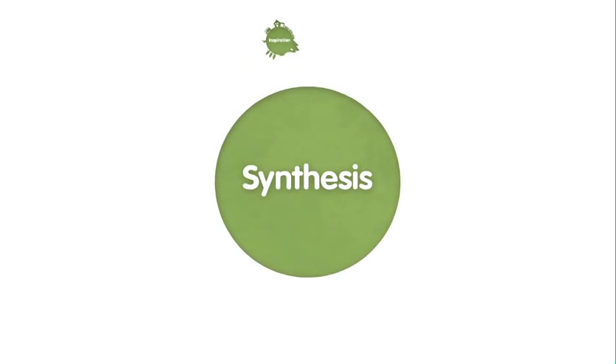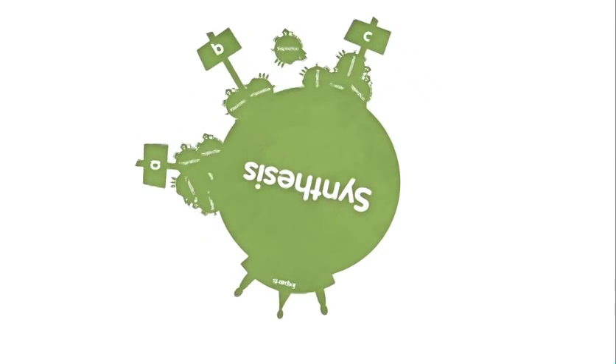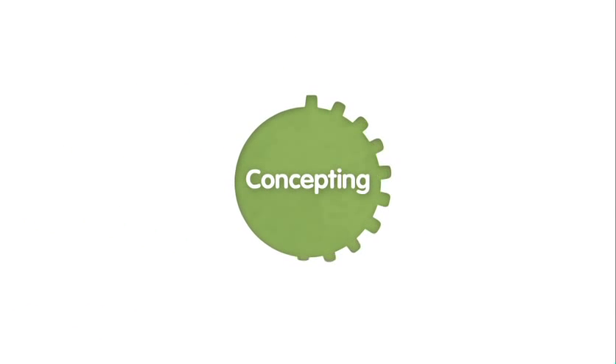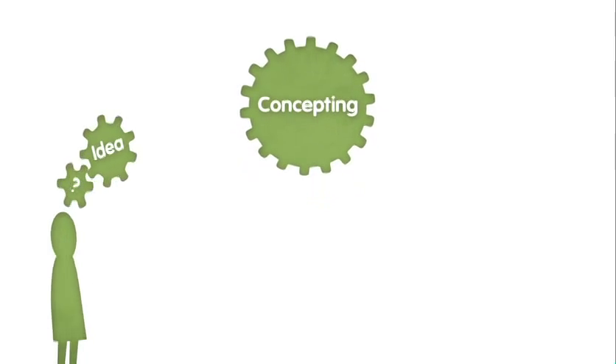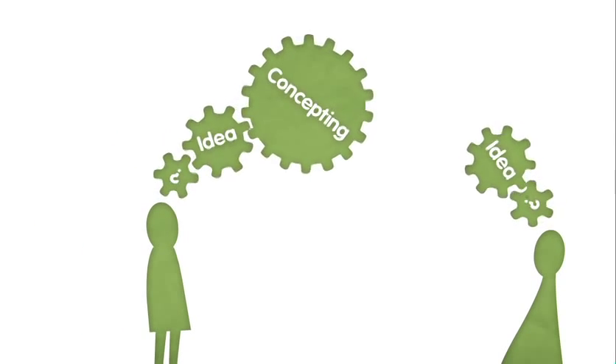Next, our expert panel will sort and group your inspirations into popular themes. During concepting, we want you to share your ideas on how we can use existing Sony technology in exciting, innovative ways to meet these challenges.